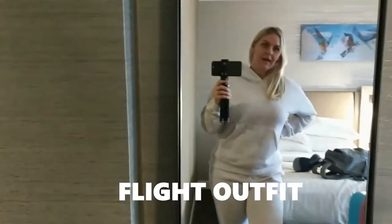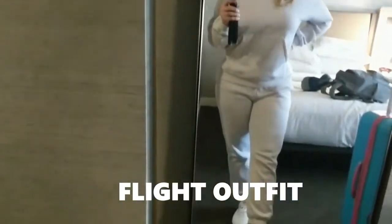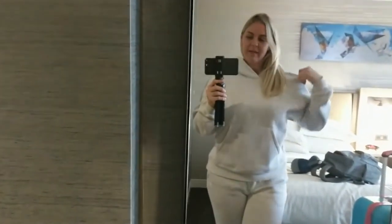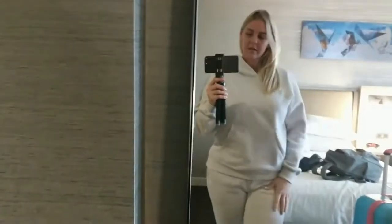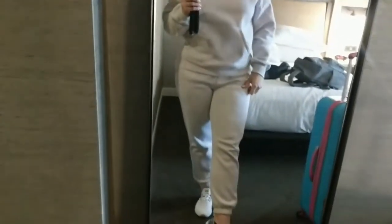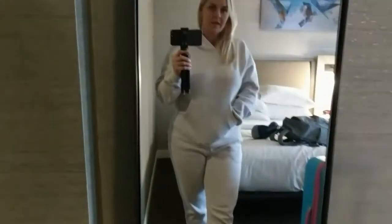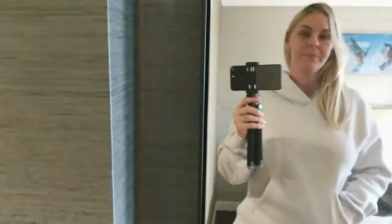So this was my airport outfit. I ended up keeping it very comfortable, going with the Buff Bunny sweatshirt along with the pants, and then I just paired it with my white shoes I picked up from Dick's Sporting Goods. Very, very comfortable set, still highly recommend it, and it was perfect for the flight.